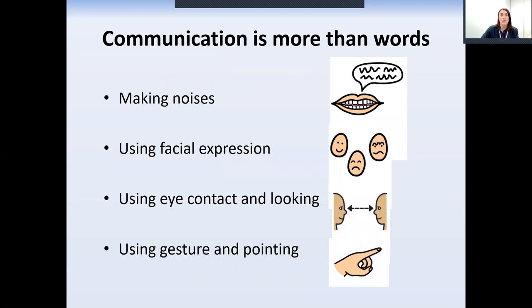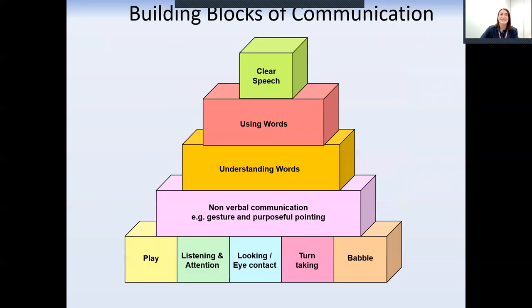Communication is more than words. Your child may use noises, facial expression, eye contact or pointing to communicate to you what they want. They might not have many words yet, but they will be using other strategies to get their message across and to have their needs met. A child usually develops the skills on the first level before they can develop skills on the other levels. A child will usually play, look at you and babble as a baby, then communicate using pointing, leading you by the hand or crying, before they understand words.